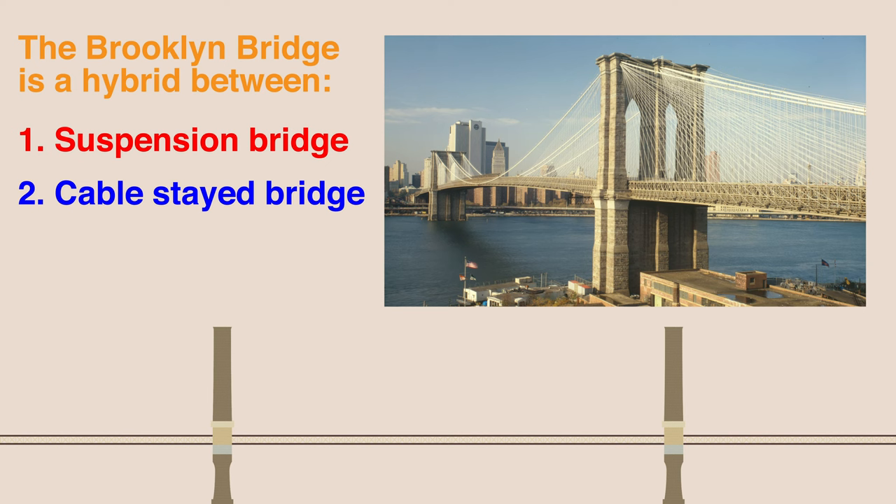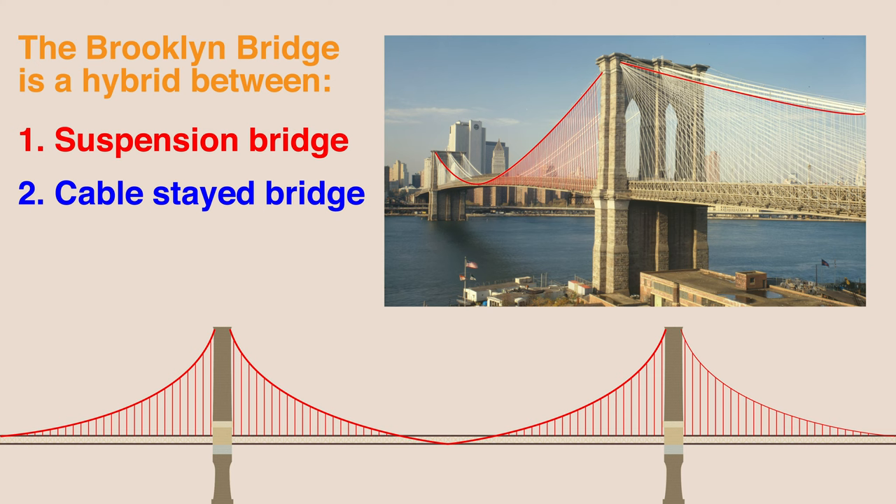The Brooklyn Bridge is a hybrid between a suspension and cable-stayed bridge, both designs of which contribute to its strength and stability. The suspension portion involved large steel cables supported by two central suspension towers, which give the bridge its iconic look. These cables were then anchored on each side of the bank on both the Brooklyn and Manhattan sides.